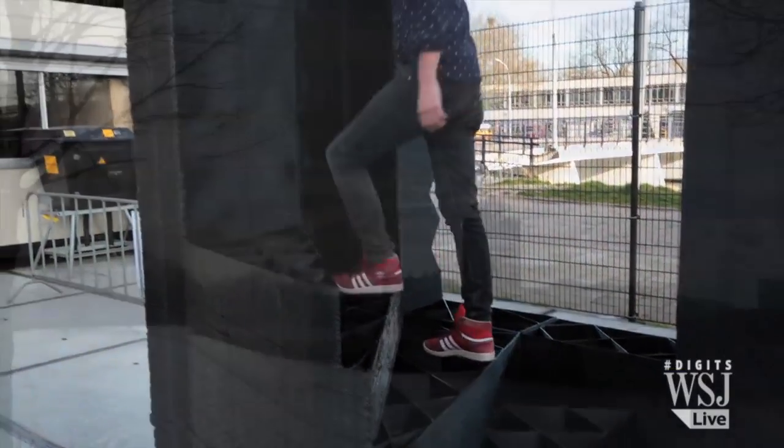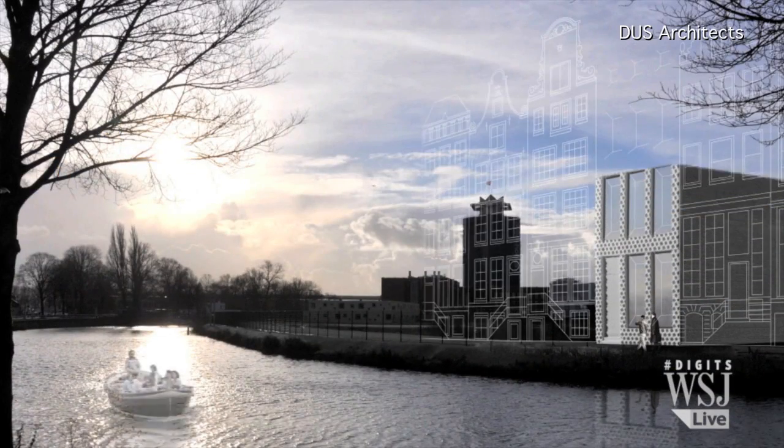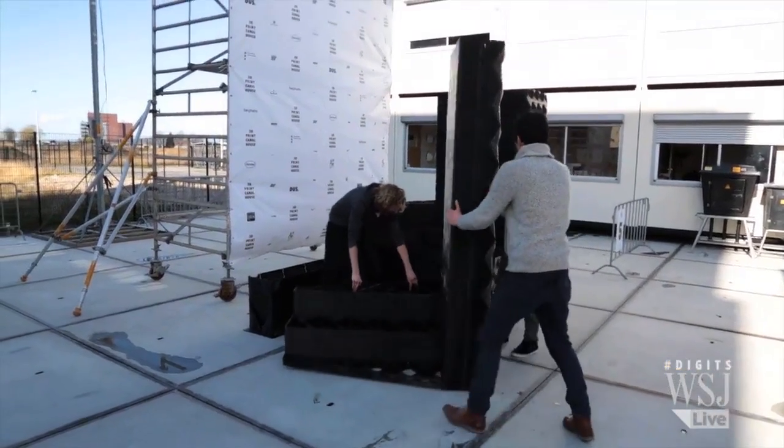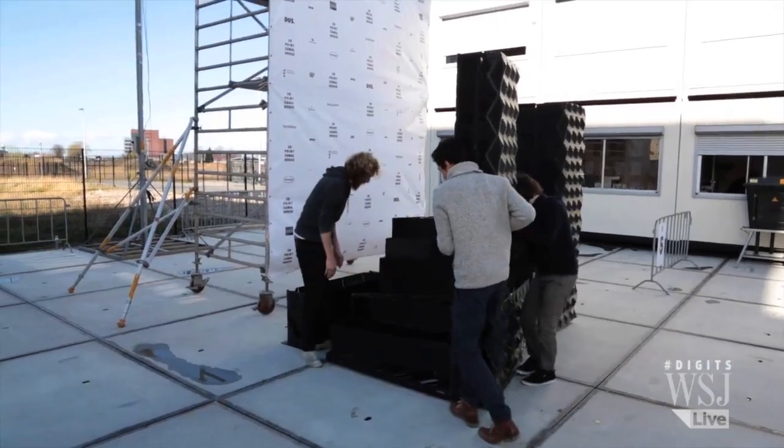These stairs will eventually lead to a five-story building used as an international research center for 3D printed architecture, and it's an example of the future of home building. The potential of 3D printing, of course, is that you can make unique housing, personal housing, because every print can be unique.